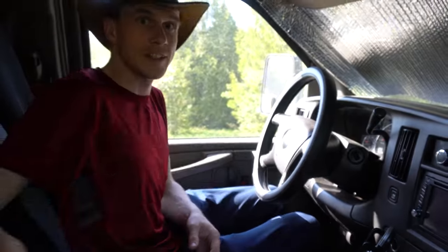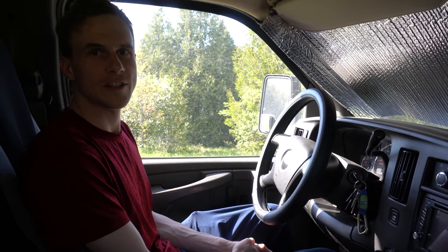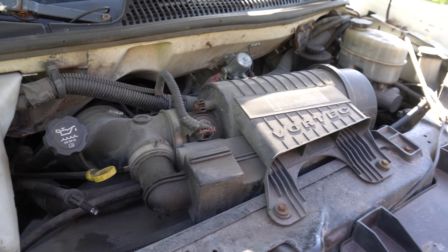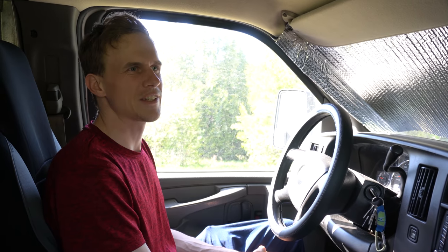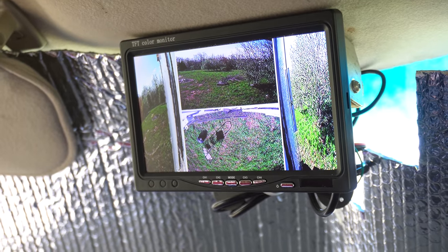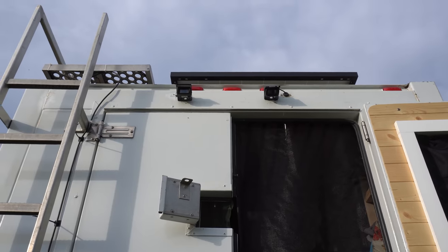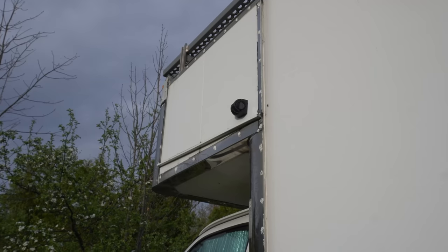This is our driving cab. We got ourselves a 2009 GMC Savannah G3500 with a 4.8-liter V8 gasoline engine — it eats quite some gas. On the highway we get about 18 to 20 liters per 100 kilometers, and in city traffic 25 to 30. This giant box is very awkward to reverse, so we got a huge set of cameras: one pointing directly down on the hitch, one pointing back so we can see traffic behind, and two on the sides so we don't run over any cyclists.